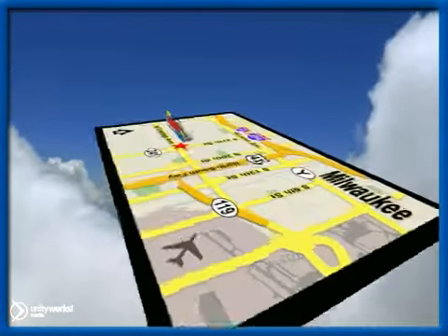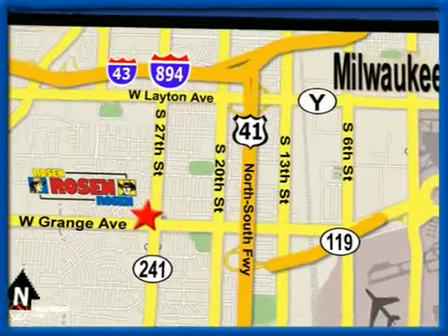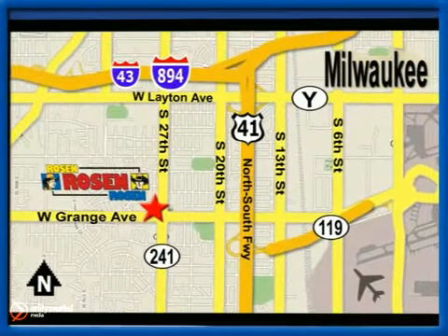We're conveniently located just west of Mitchell International Airport at 5505 South 27th Street. We'll be right back.